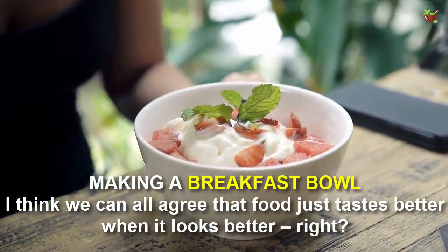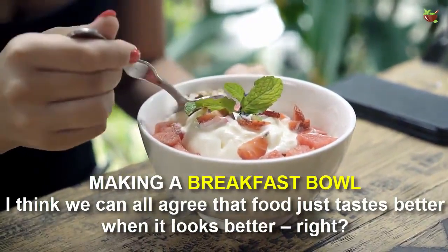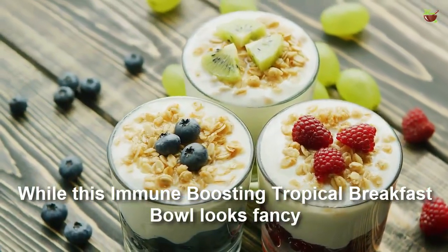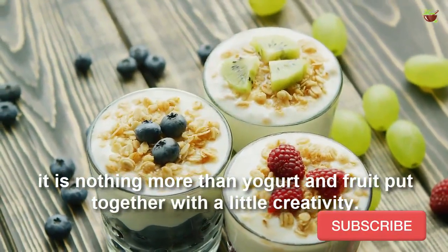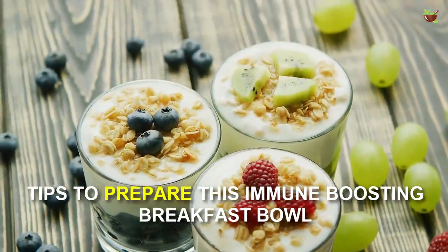I think we can all agree that food just tastes better when it looks better, right? While this immune boosting tropical breakfast bowl looks fancy, it's nothing more than yogurt and fruit put together with a little creativity. Here are some tips to prepare this immune boosting breakfast bowl.